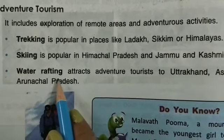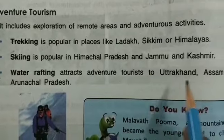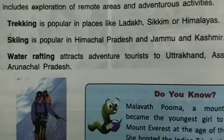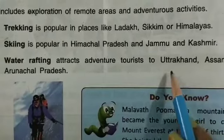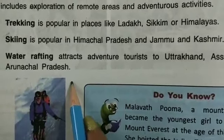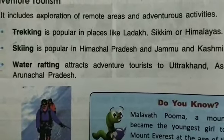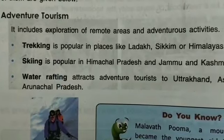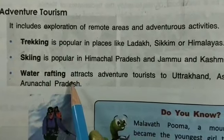Water rafting attracts adventure tourists to Uttarakhand, Assam, and Arunachal Pradesh. Water rafting is also very famous in our country, and many people come for water rafting. So trekking, skiing, and water rafting are all famous activities which tourists enjoy.